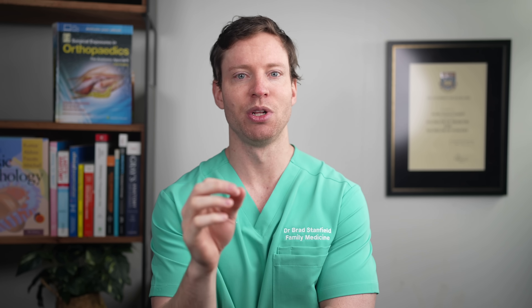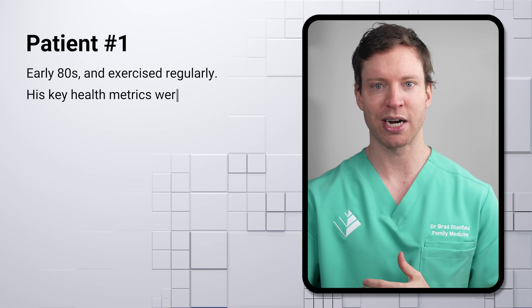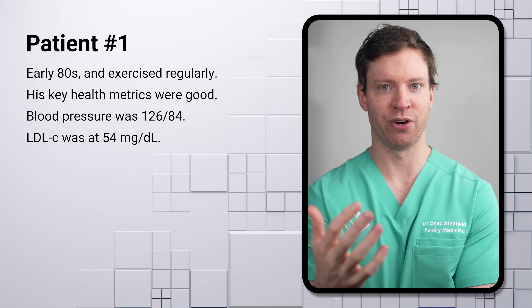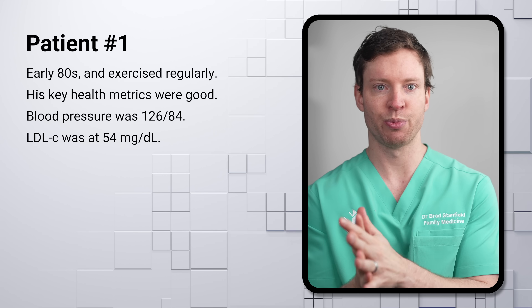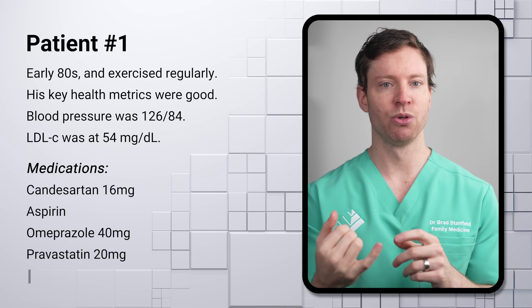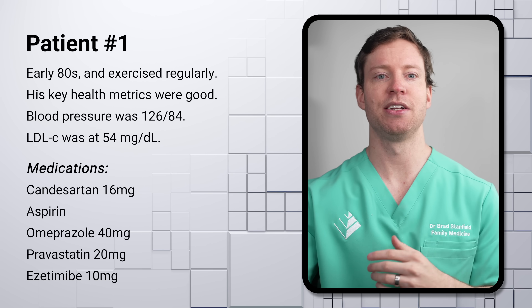I've chosen cases with common issues so that I can highlight some general lessons that apply to many of the patients that I see. The first patient was new to my practice. He was in his early 80s and he exercised regularly, so his key health metrics were very good. His blood pressure was 126 over 84 and his LDL cholesterol was 54 milligrams per deciliter. He was on candesartan, aspirin, omeprazole, pravastatin, and ezetimibe — five medications in total.